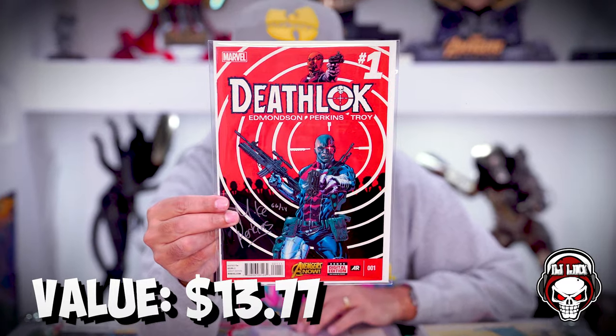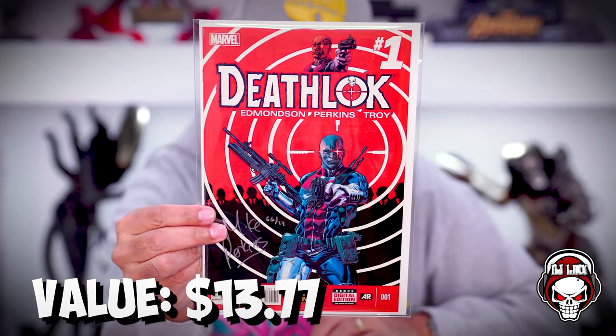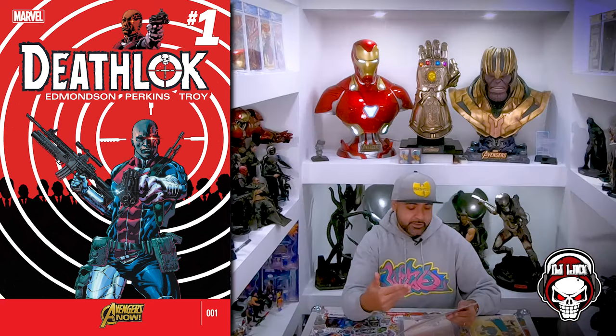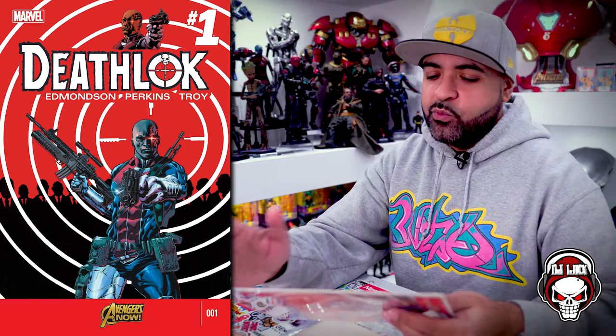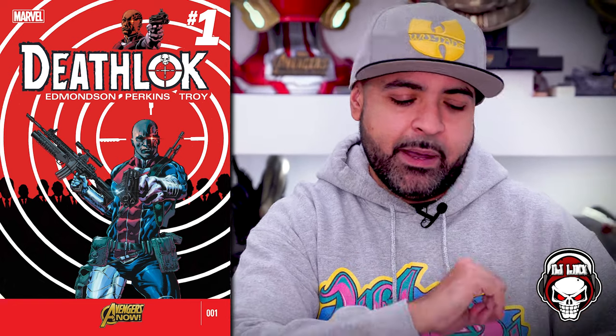This is one of the signed ones — it has a certificate. Deathlok number one, signed by Mike Perkins, number 66 of 74. On the back it says: Certificate of Authenticity, Dynamic Forces Inc. has issued this certificate to authenticate this copy of Deathlok number one as one of a specially limited series of 74 copies signed in silver by Mike Perkins. Number 66. That's pretty cool.